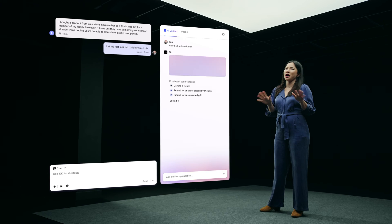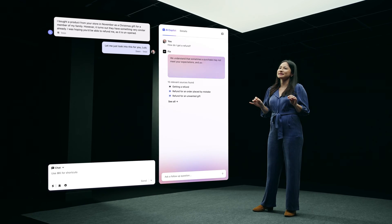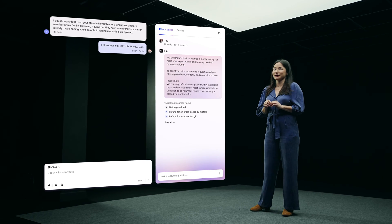When you ask Fin a question, it scans across your entire knowledge base and generates an instant answer that is personalized to the current customer conversation.